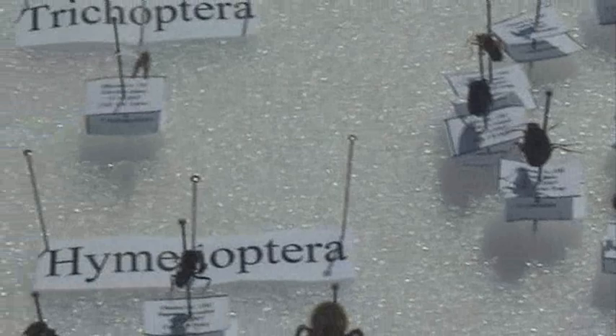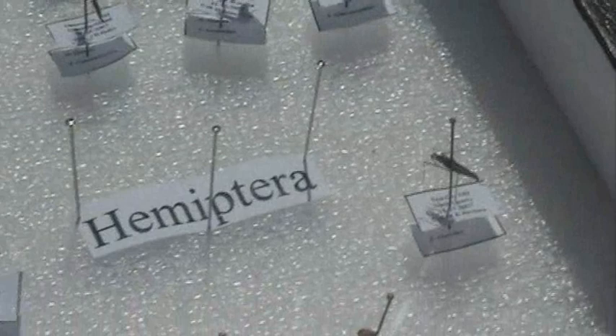And then you have the Diptera, which are the true flies — they have two wings, in comparison to the Hymenoptera, which are the wasps and bees that have four wings. And then you have the Hemiptera — they are the true bugs. Whenever people say bugs, these are really the only true bugs.